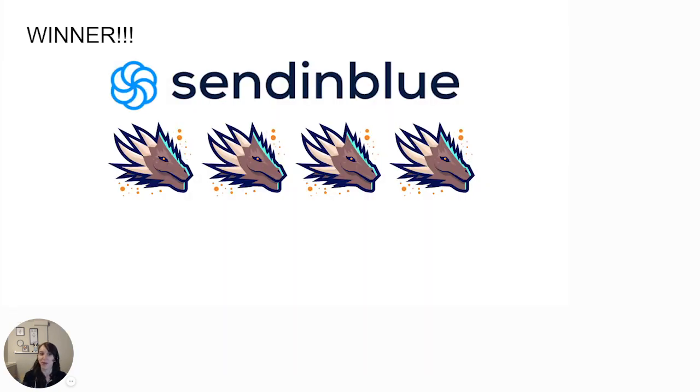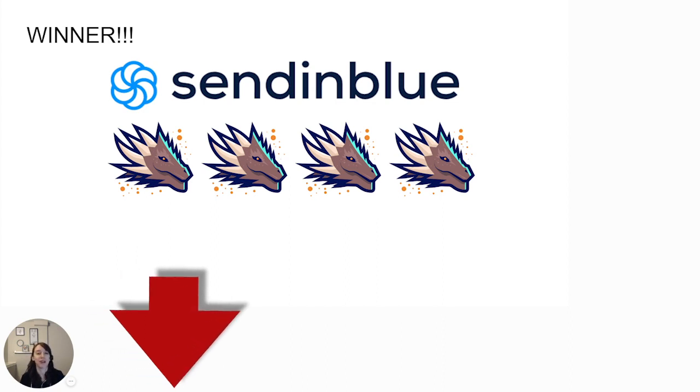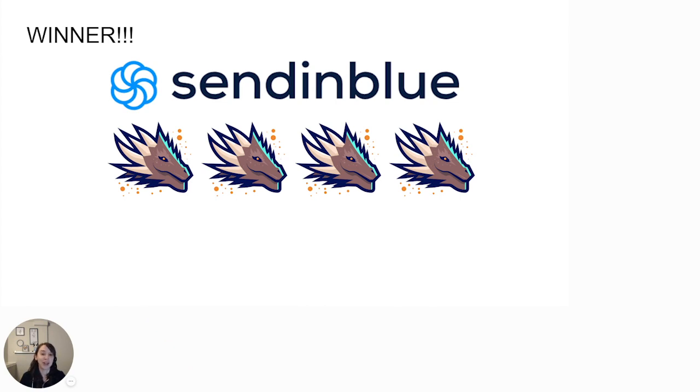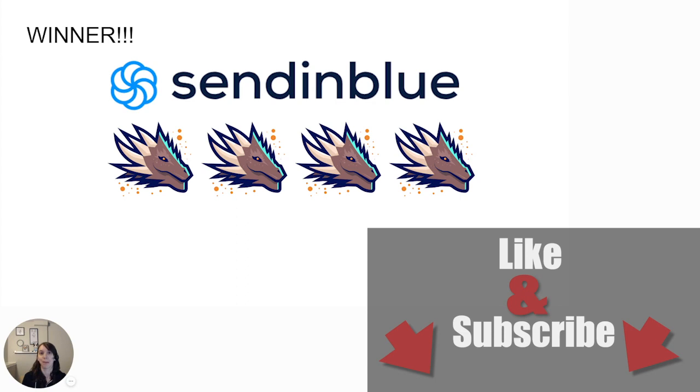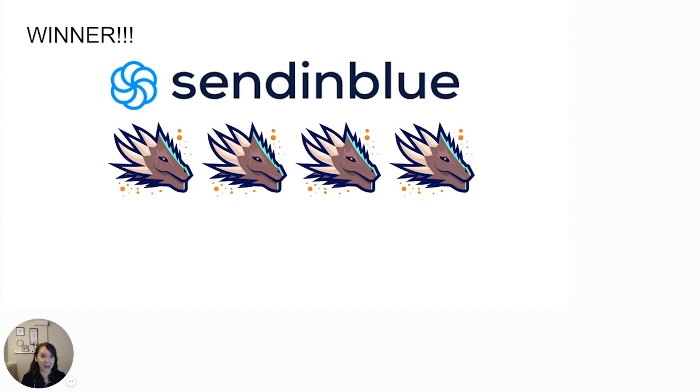The winner is clearly Sendinblue, with above-average ratings in deliverability, pricing, reporting, and ease of setup. You can find links in the description to sign up for a free Sendinblue account or a free 14-day trial of HighLevel, and you get my free course and snapshot as a bonus. It's a clear choice for any agency owner who wants a solid platform to send email with or without HighLevel. And if you're not using HighLevel — it's an all-in-one platform that replaces ActiveCampaign, CallRail, ClickSend, Acuity, Typeform, ClickFunnels, and so much more. Make sure you like and subscribe so you see more of my videos — thank you for watching!